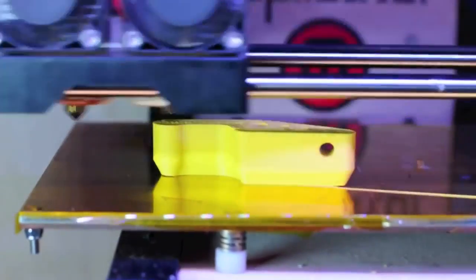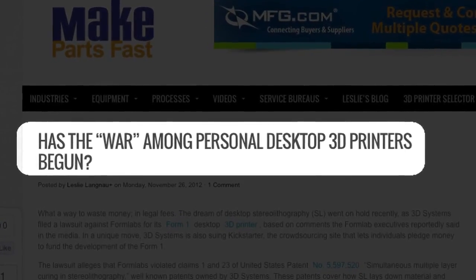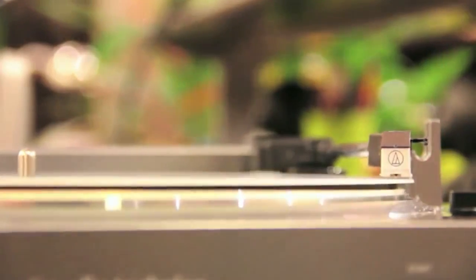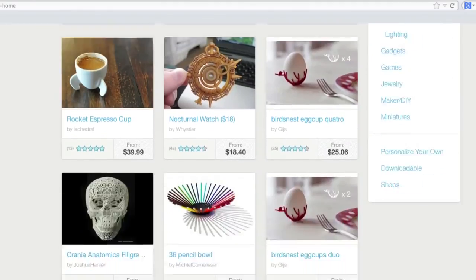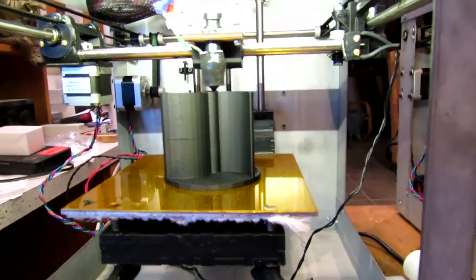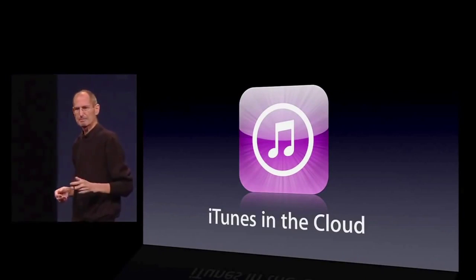3D printing right now is at its very beginnings, so you don't have a lot of case law about everyday people making exact copies of physical objects, and certainly not a lot of case law about people being able to do that on a large scale. The good thing, hopefully, is that the industries disrupted by 3D printing have the model of the music industry to maybe learn from.